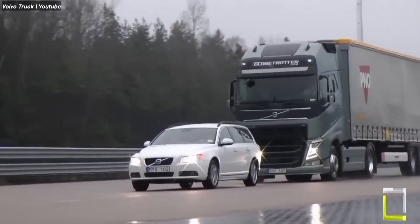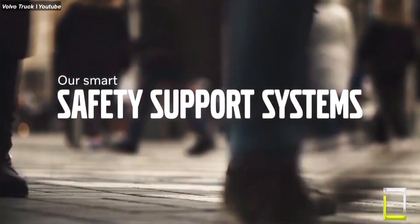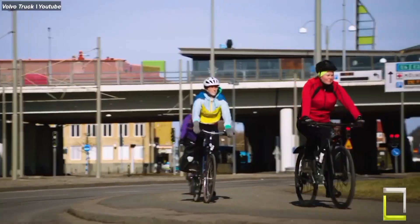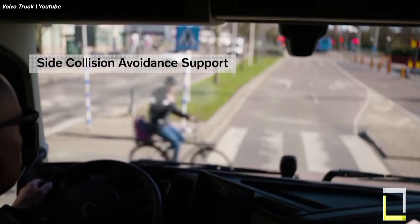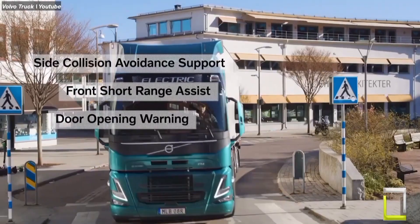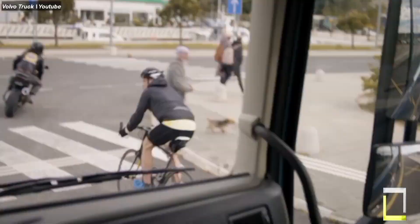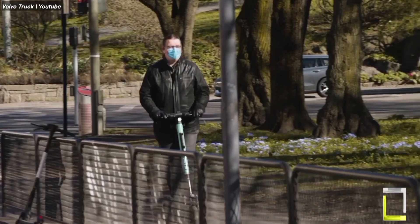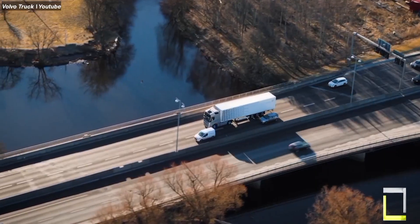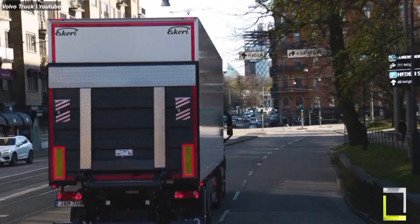Three new smart support systems are specifically designed to enhance the safety of drivers, cyclists and pedestrians. System one: side collision avoidance support. This system utilizes radars on both sides of the truck to detect cyclists and pedestrians entering the truck's blind spots. When a vulnerable road user enters the zone, the system issues visual and audible alerts to the driver, urging them to take evasive action.